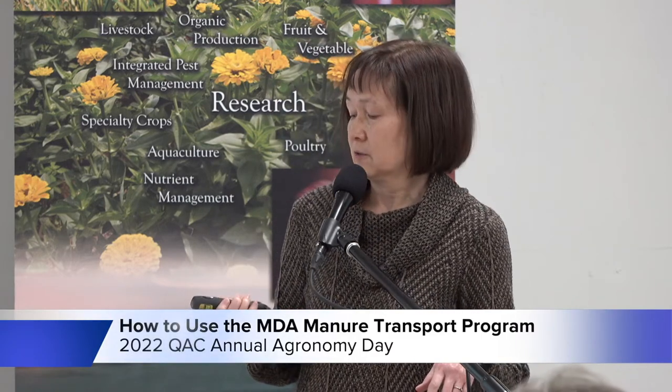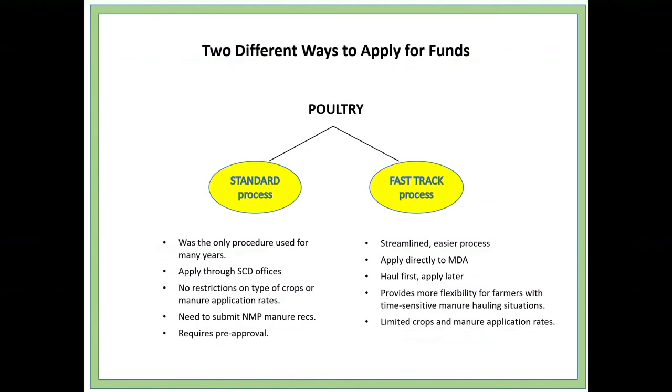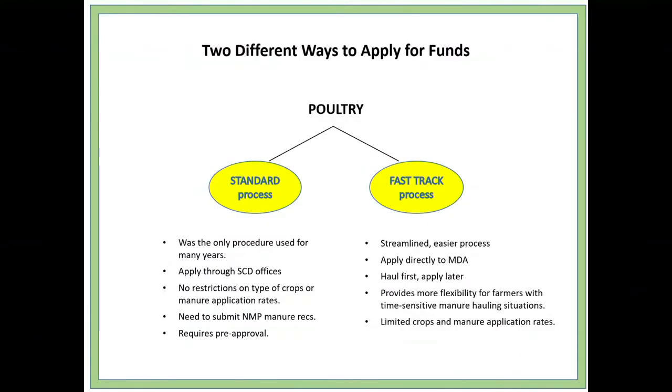So we developed the fast track process, which is somewhat streamlined and easier. You can submit the forms and apply directly to MDA — meaning me, because I'm the one that looks at all the applications. You don't have to go through your SCD offices, though you can go there and get help. The big thing is that you can haul the litter first and then apply for the cost share later. You don't have to wait for pre-approval, which is what we used to require. This provides more flexibility for farmers with time-sensitive manure hauling situations.